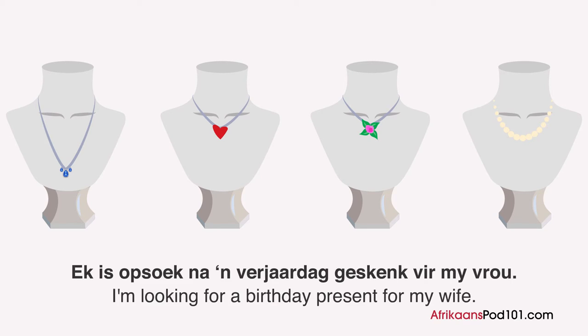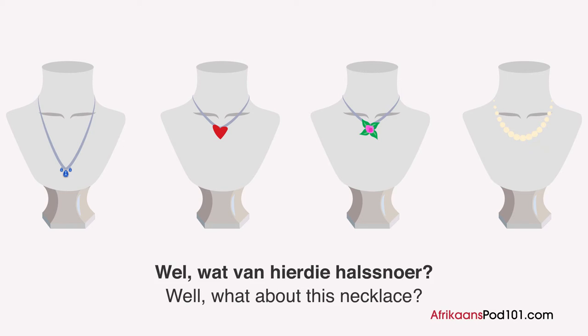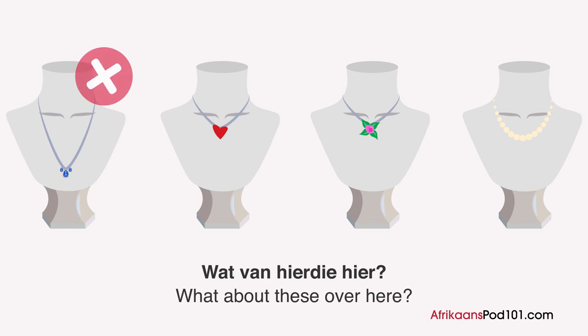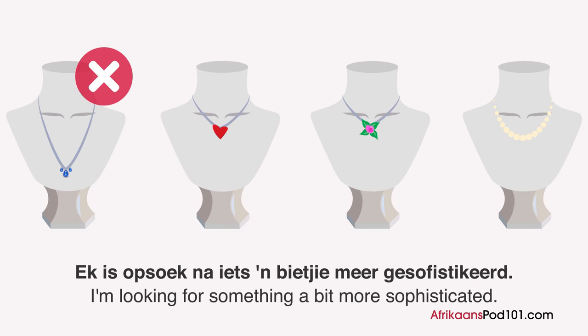Can I help? I'm looking for a verjaardag geskenk for my vrou. What would you say? Well, what a halssneur? Hmm, this looks a bit more — blank. What from here the one? We have one with a bloom and another one with a heart. I'm looking for something a bit more sophisticated.